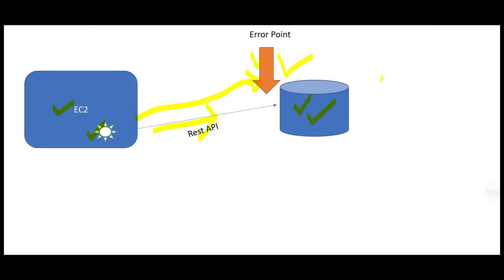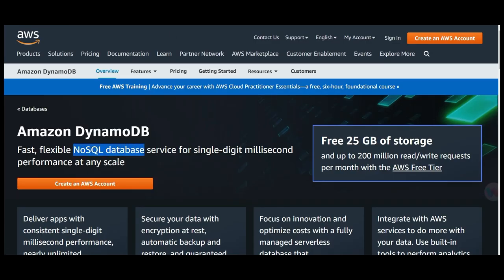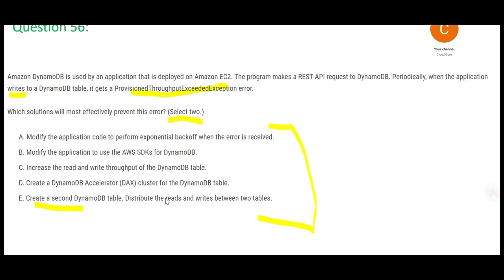Starting from the bottom: one option suggests having two DynamoDB instances — one for read and one for write. DynamoDB is a NoSQL database and it is expensive because it provides single-digit millisecond performance at scale. Anything that provides single-digit millisecond performance is like a Ferrari, and Ferrari is expensive. If one Ferrari has issues, you don't buy two Ferraris — you fix the one you have. So this option is not cost-effective and is wrong.